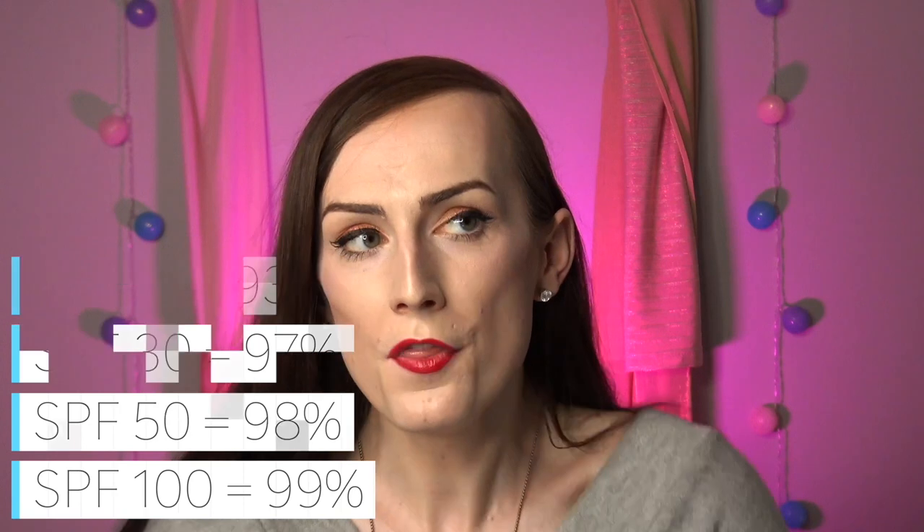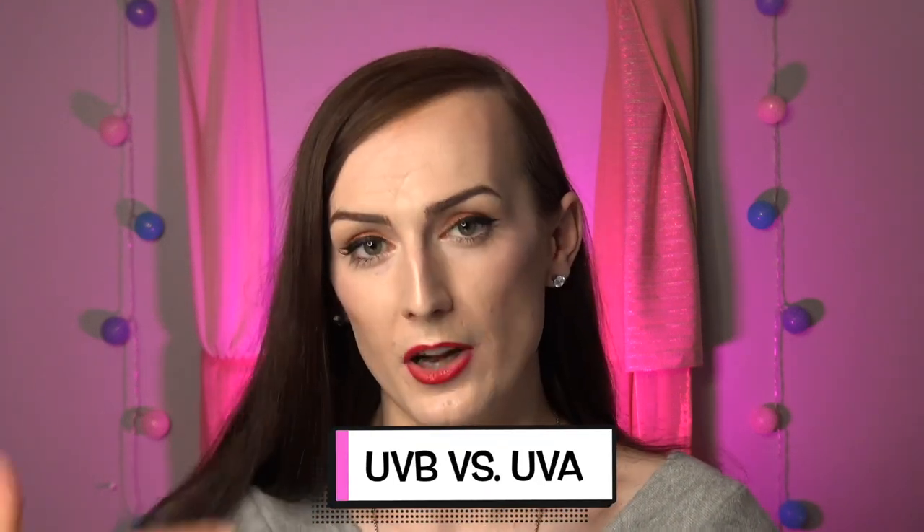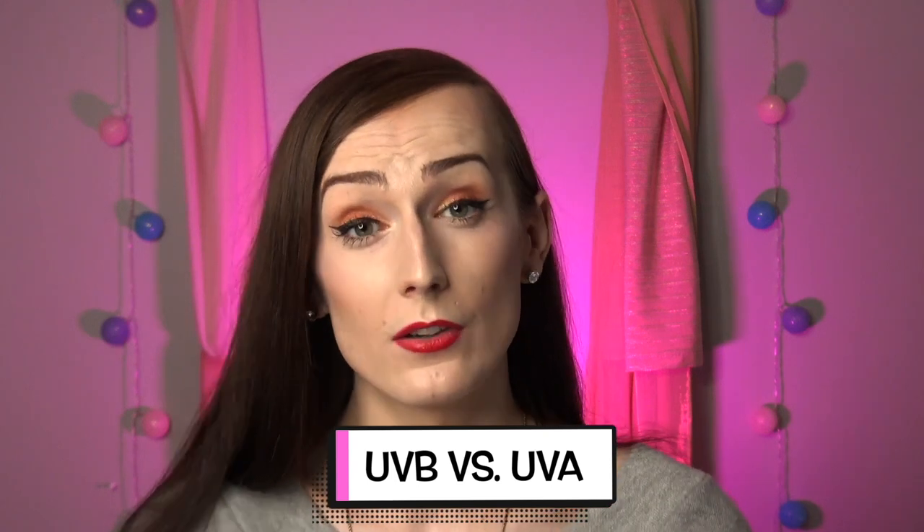This is where you hear the idea that anything above SPF 30 is not that much bigger a deal — you're only dealing with a 1% increase in protection at that point. UVB and UVA are both UV rays but affect your skin differently. When the SPF standard was originally made, only UVB rays were considered, so SPF tends to ignore UVA. You want to look for what's called broad spectrum, which protects against both. UVA causes premature aging, wrinkles, and age spots; UVB causes most sunburn. Exposure to both can lead to skin cancer.